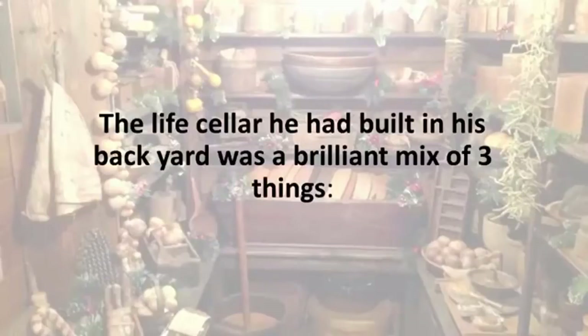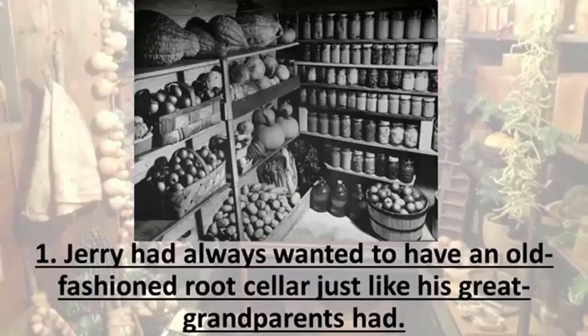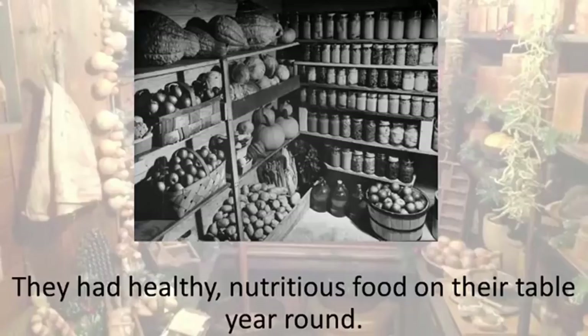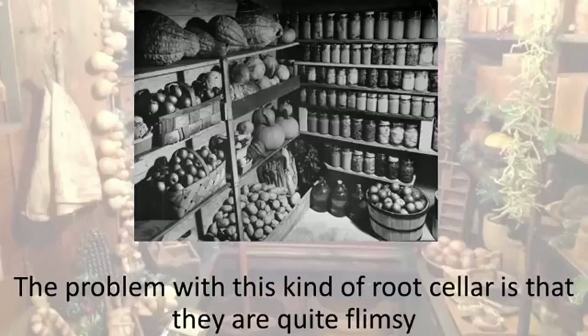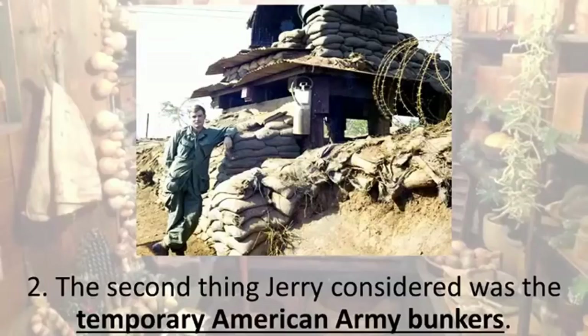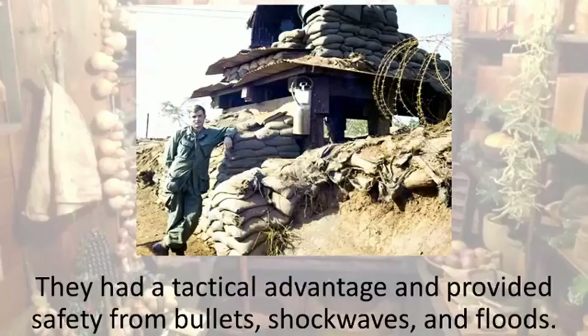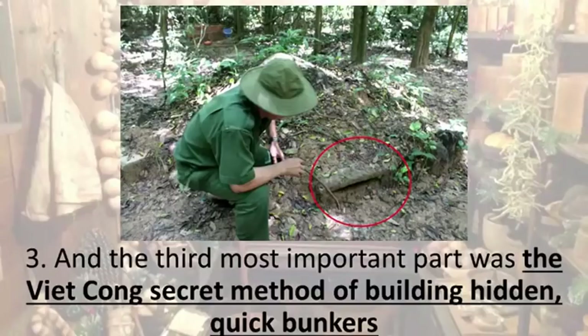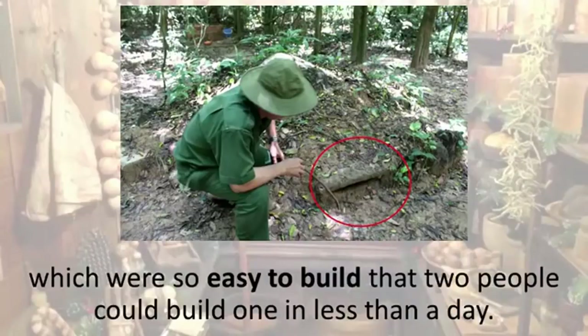A generous and kind man, in spite of the many horrors he had witnessed, Jerry smiled and offered to share everything he knew with me. The life cellar he had built in his backyard was a brilliant mix of three things. One: Jerry had always wanted to have an old-fashioned root cellar, just like his great-grandparents had — this is where they kept all their harvest from spoiling. Two: the second thing Jerry considered was the temporary American army bunkers — they had a tactical advantage and provided safety from bullets, shockwaves, and floods, and were made out of inexpensive materials. Three: the third and most important part was the Viet Cong's secret method of building hidden, quick bunkers which were so easy to build that two people could build one in less than a day.